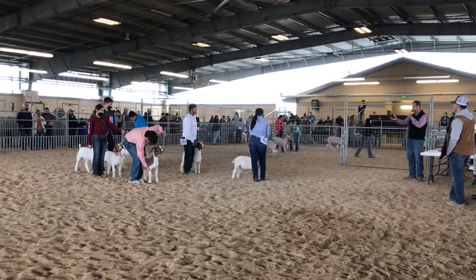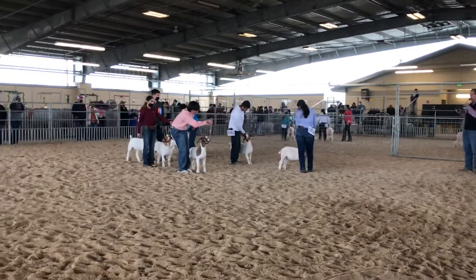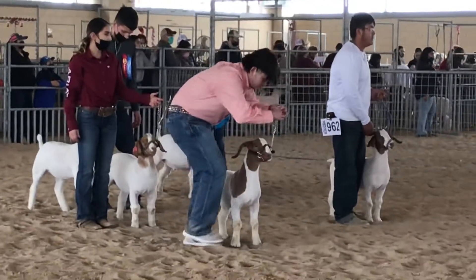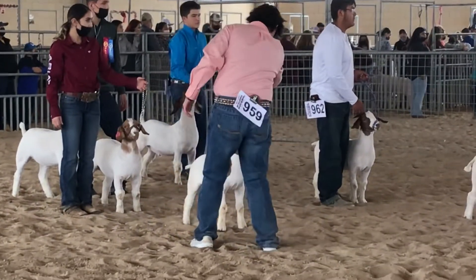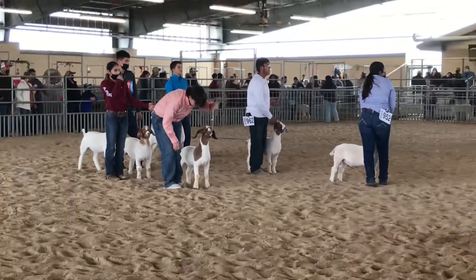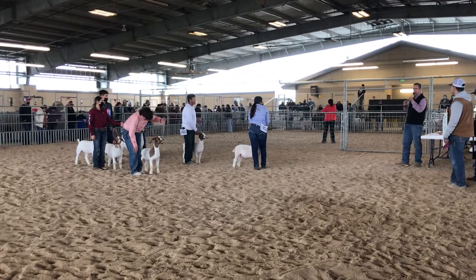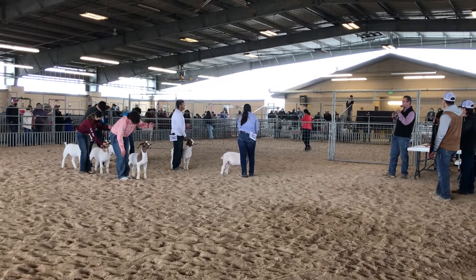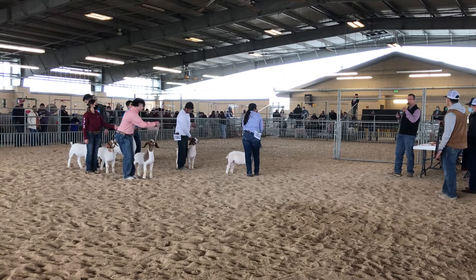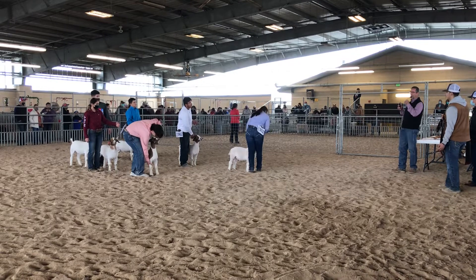We get into our second place, our reserve division champions, and I think they pattern much like the one that placed above them. A great set of goats. What an opportunity to again come down here and work with these goats. Very impressed with the politeness of the kids that I saw today — very social, really can talk to me. And sometimes kids are intimidated but these youngsters are not. My job now is to pick what I think is the best goat out here.